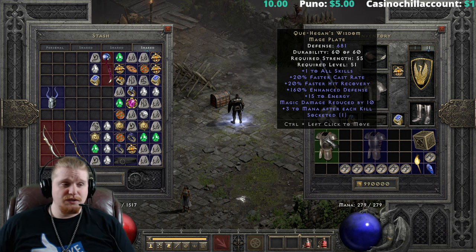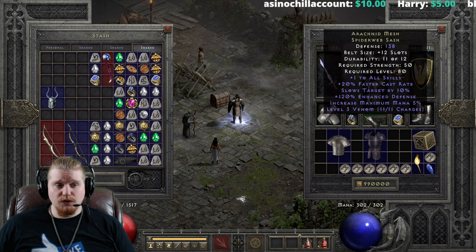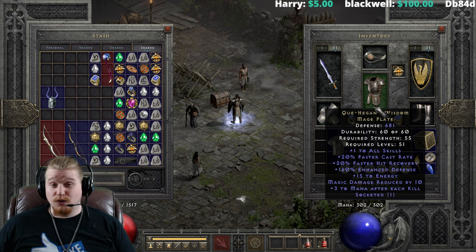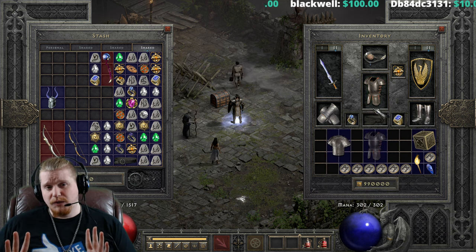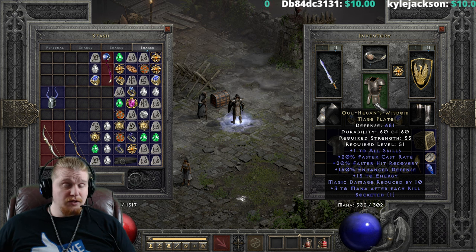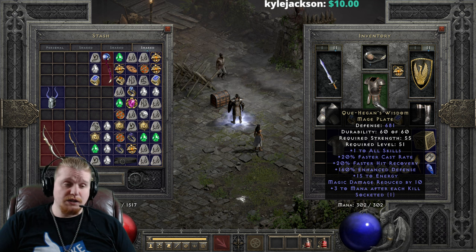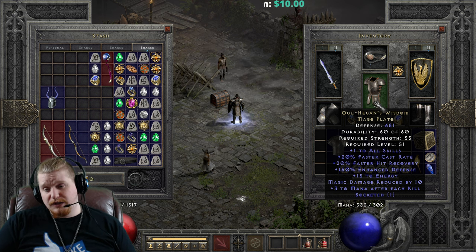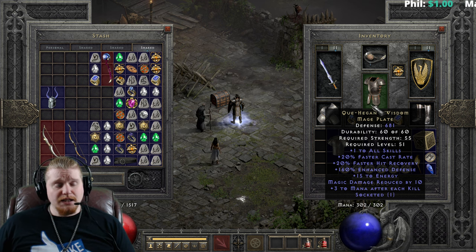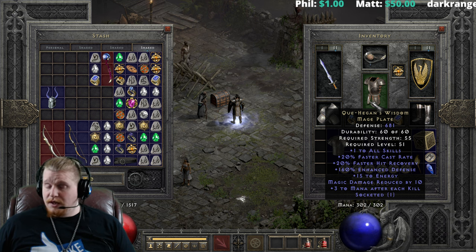We also have plus 15 to energy, which is very nice because it's going to give you a nice little bump to your energy pool, or your mana pool. As you can see, I have 279, and when I put the plate on, I go to 302. We also have magic damage reduced by 10, which does vary from 6 to 10, but is very useful to cap out damage like charged bolt and hydras. Basically anything that counts as magic damage, like fire arrows from an archer — the magic component is going to get eaten up by this. There's all sorts of little things that it helps against, and while I wouldn't necessarily go out of my way to get it unless I was maybe an energy shield sorceress, it's nice to have.